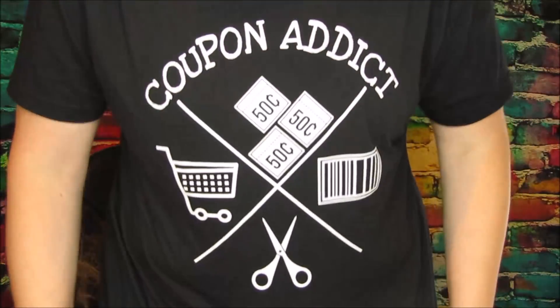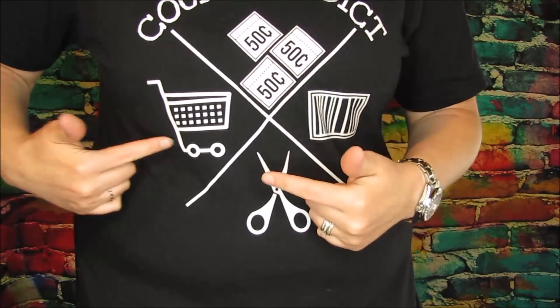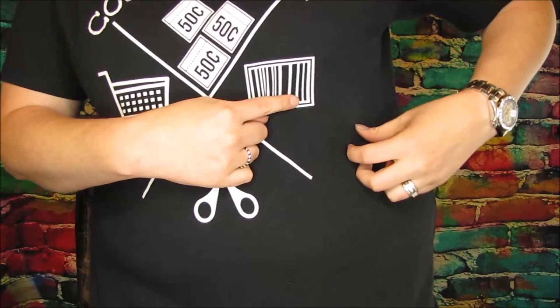Hi everybody, welcome back to my channel. It is now time for you guys to get your own Coupon Addict t-shirts. I've been wearing this for a while now. A while back I wanted to make a shirt, and a lot of you guys were helpful — I did a poll asking what you guys think, and a lot of you said 'coupon addict.' So I ended up contacting a company and I designed it with coupons, a shopping cart, scissors, and a barcode.